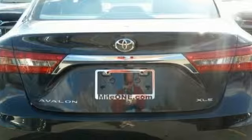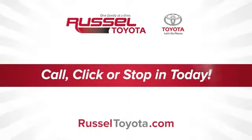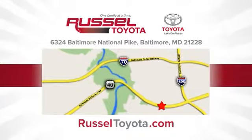Schedule a test drive today. Call, click, or stop into Russell Toyota. We're conveniently located at 6324 Baltimore National Pike in Baltimore.